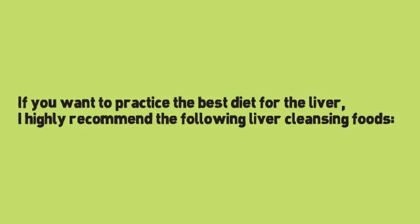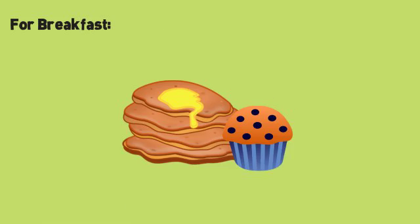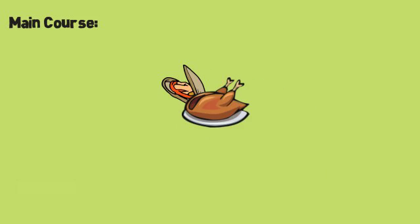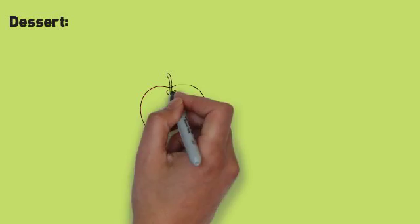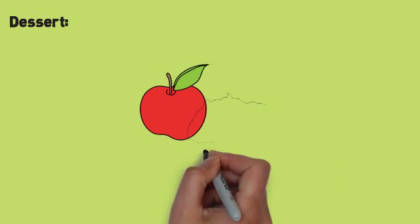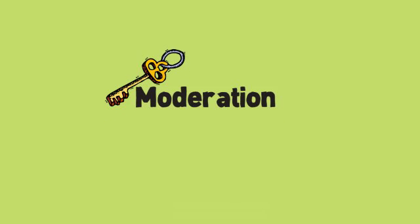If you want to practice the best diet for the liver, I highly recommend the following liver cleansing foods. For breakfast, try high fiber pancakes and fruit muffins. As for the main course, I suggest seafood and roasted chicken combined with vegetables such as squash and potatoes. There are also recipes for desserts such as baked apples and chocolate chip cookies that can fit in the best diet for the liver. Moderation is key in preparing these liver cleansing foods.